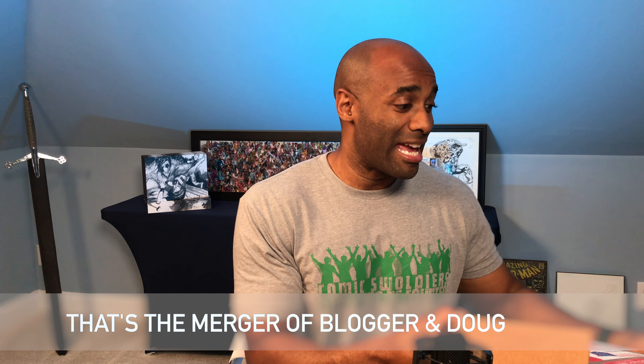Doug is a friend of mine — he honestly is a friend of mine. He writes a lot of content for reggiecollects.com, amazing thought-provoking blog posts. If you guys are not reading his blog posts, I definitely want to encourage you to do that. The blog posts come out every single Wednesday at 7 a.m. Eastern Standard Time.